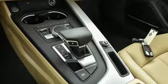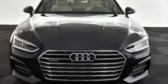Audi doesn't follow trends, it sets them. You'll never know until you try. Test drive it today.